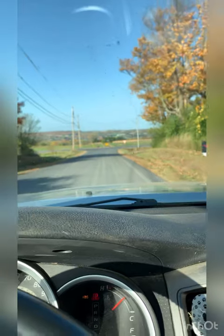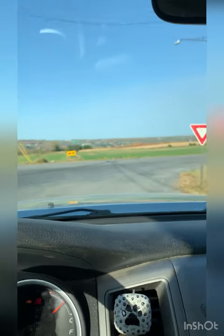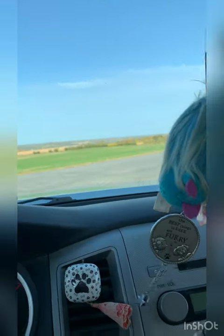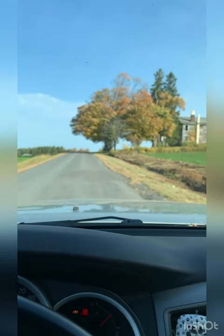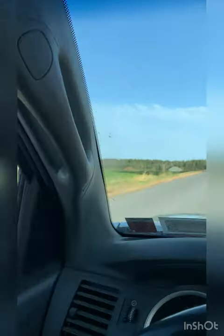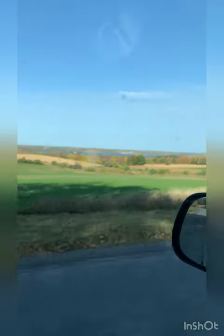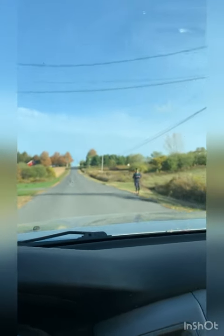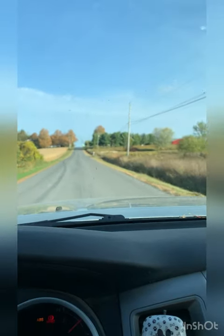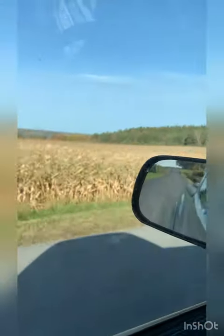Good morning - starting off the day heading over to Mark's farm. We're going to haul corn again today. Beautiful views - skinny Atlas Lake over there. It's supposed to rain this evening, so got to see what we can get done today before the rain comes. There's a lot of corn out here.